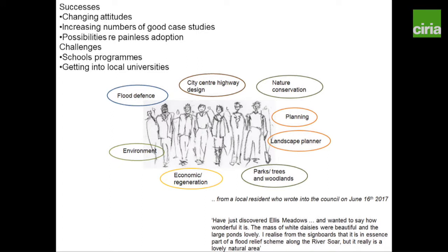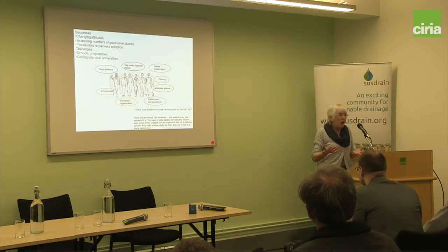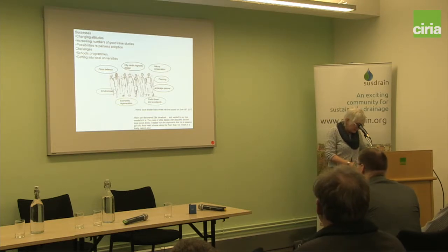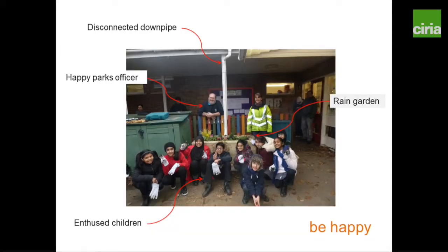Our successes include interdisciplinary working — we've got the lead local flood authority, nature conservation, even archaeologists. We need to make sure they're all happy because we want to use their open spaces to manage our water. We did a scheme across schools in the city with Environment Agency money, and this is children being involved in disconnecting downpipes. If you've got kids being excited about drainage, then why not? That's got to be good news.